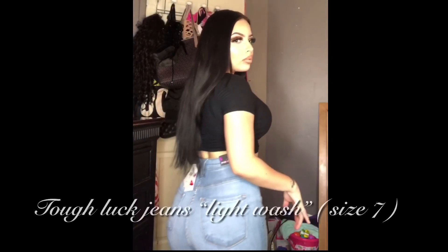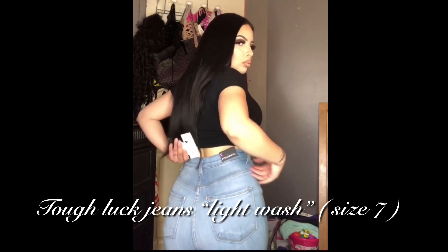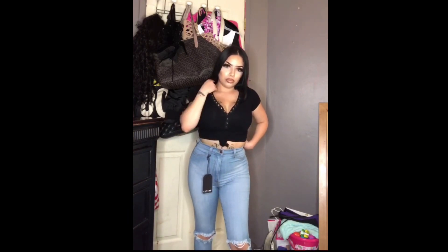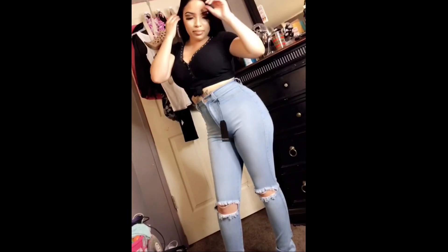Moving on to the next pair — these are the Tough Luck Skinny Jeans in light wash, and I got them in a size seven. The reason I got a size seven is because these are more on the stretchier side. They stretch a lot and feel like leggings — legit super comfortable. They also have rips on both sides of the knees.